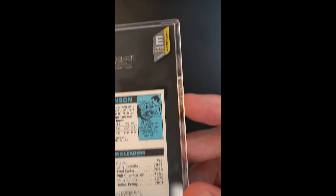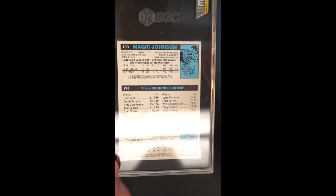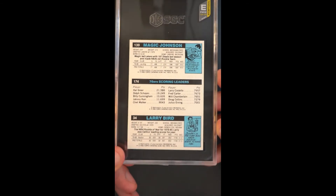From the back, similar story to the front — just crisp. Sometimes this back can be sort of pockmarked with lots of white printed snow. This is about as bold as it gets; that black is just so crisp.